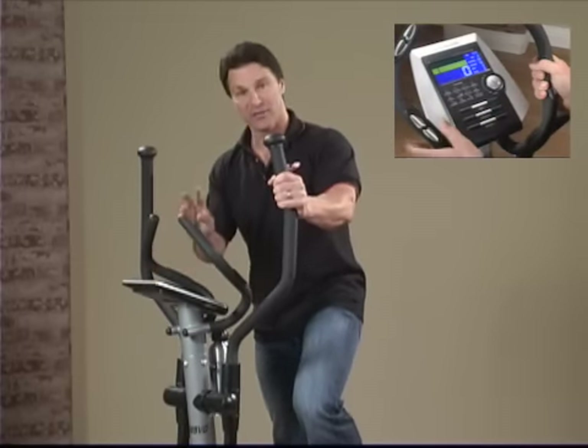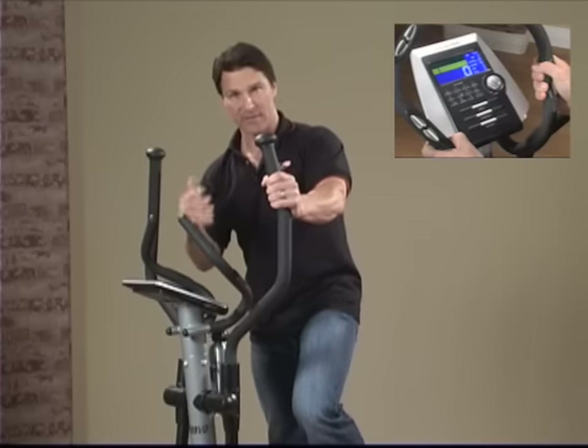And the beautiful LED display is two-colored, and it has 12 different preset programs.